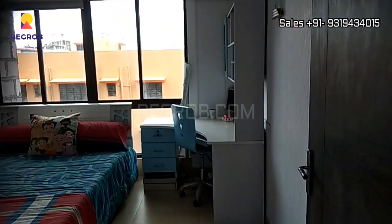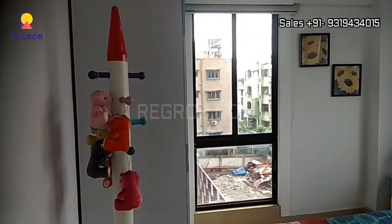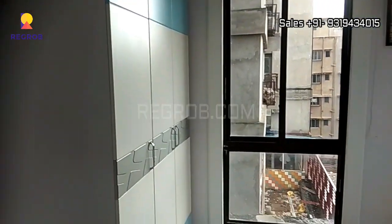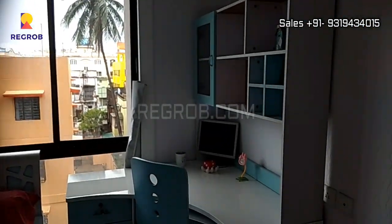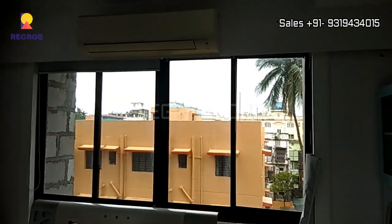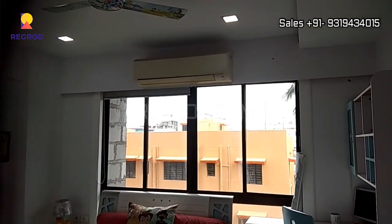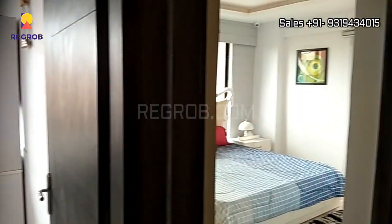Now I am taking you into the kids room. It is a thoughtfully designed flat with airy interiors.